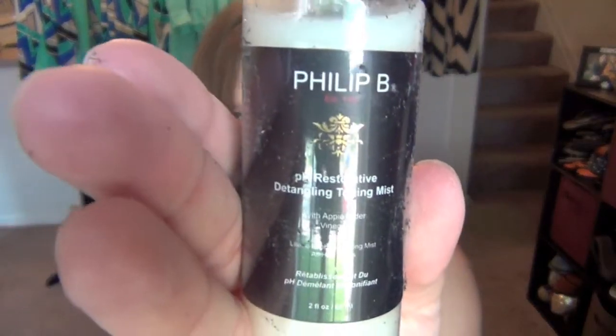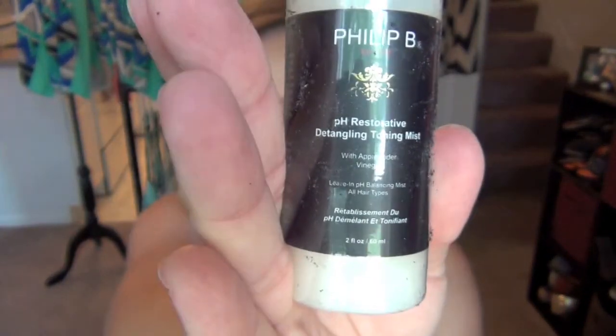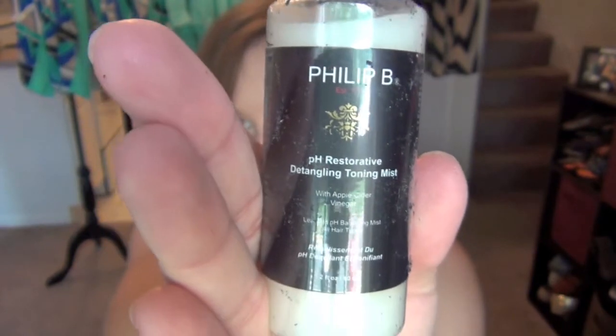This is what it looks like — it has all the paper shredding on it, so that's why it looks dirty. It's just a hair detangling mist. I can definitely smell the vinegar and the apple a little bit — vinegar is just a little overpowering.